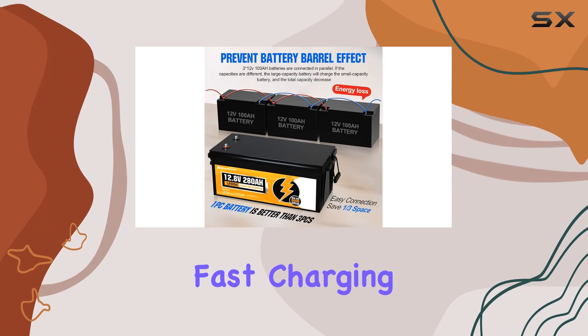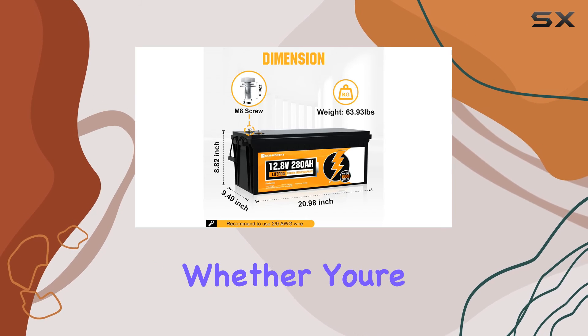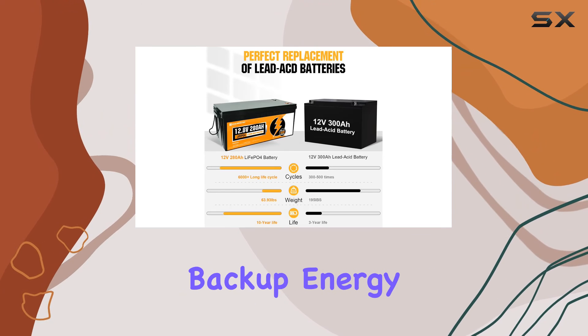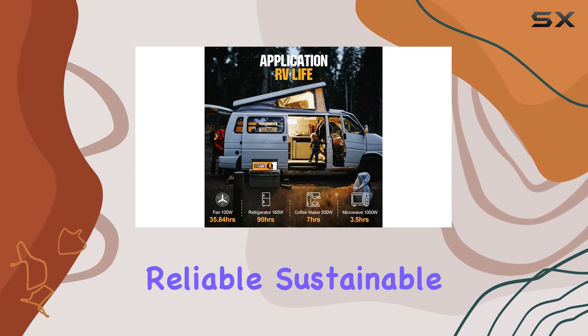In conclusion, the ECO-Worthy 280 LiFePO4 lithium battery is a true powerhouse, offering lightweight portability, fast charging options, and a lifespan that redefines durability. Whether you're powering an off-grid adventure or securing backup energy for your home, this battery is a worthy investment in reliable, sustainable power.